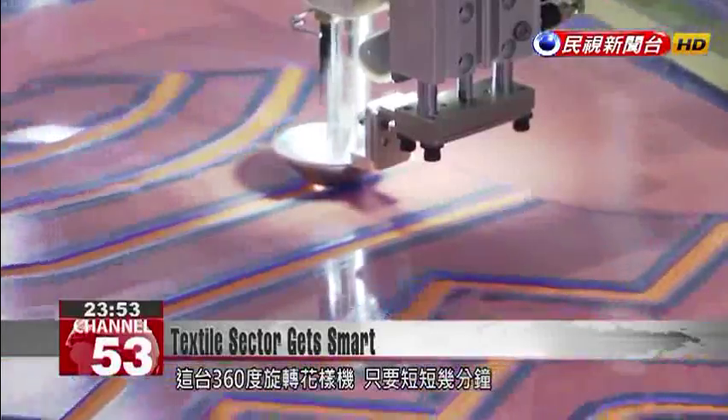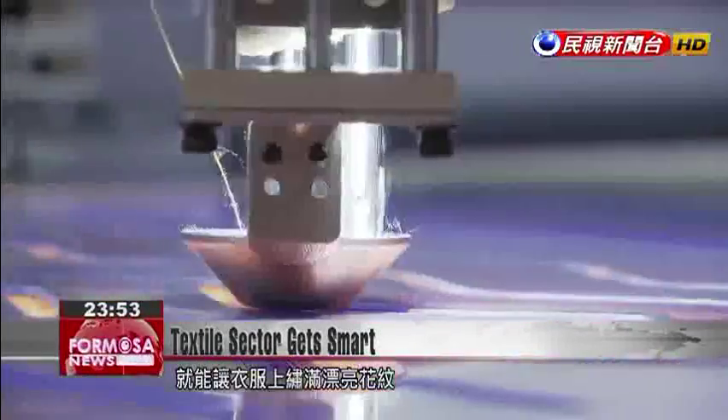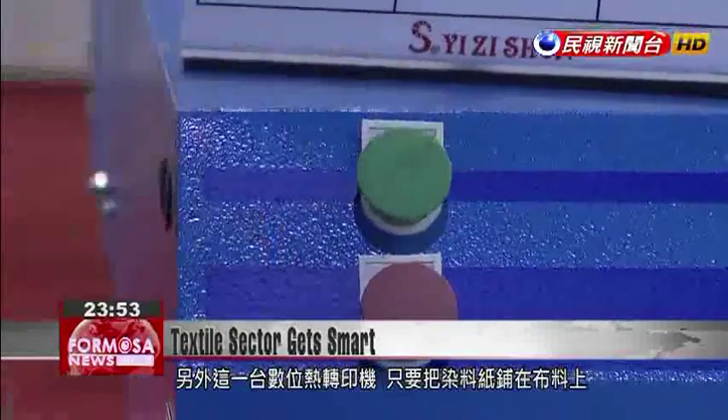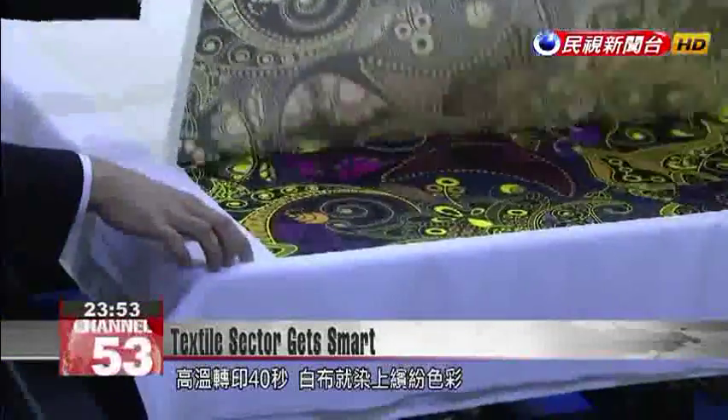This electronic sewing machine can rotate 360 degrees to stitch intricate patterns on a garment within minutes. And then there is this digital heat press machine. Just cover the cloth with a sheet of dye, press on high heat for 40 seconds, and the beautiful colors are transferred to the white fabric.